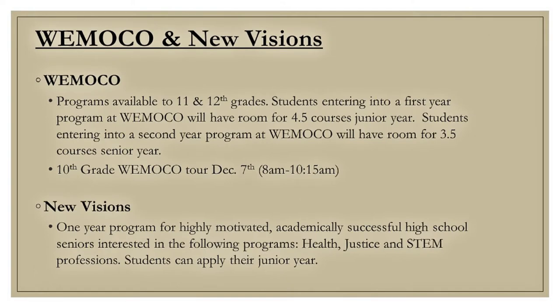The Greece Central School District offers WOMOCO and New Visions for juniors and seniors who may be interested in exploring careers and technical programs. WOMOCO is an option for juniors and seniors, while New Visions is only offered for seniors.